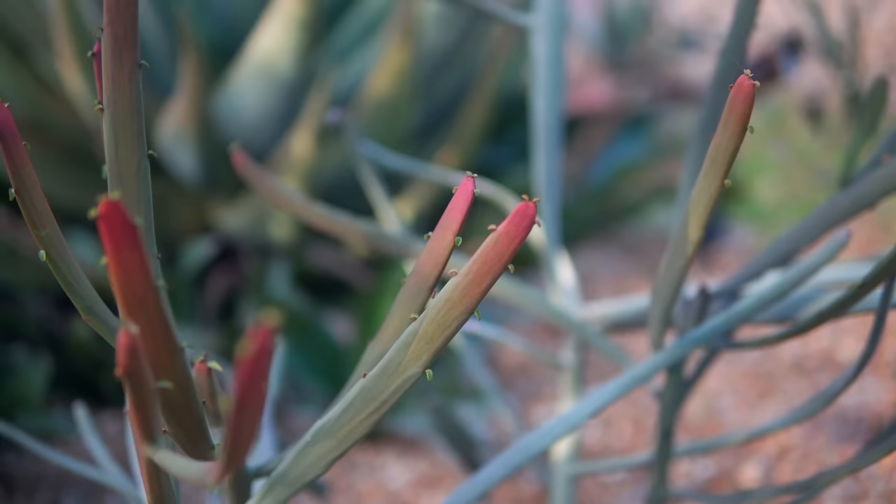Another interesting thing about these coralliform euphorbias is they are all dioecious — meaning they come in separate male and female plants. In order to have seedlings you need both, so in many cases they're propagated by cuttings. This one is a male, so it's never made seedlings. But we recently went to the Huntington Botanic Garden and got cuttings of all their clones from this collection from about 20 years ago, and we now have some females.